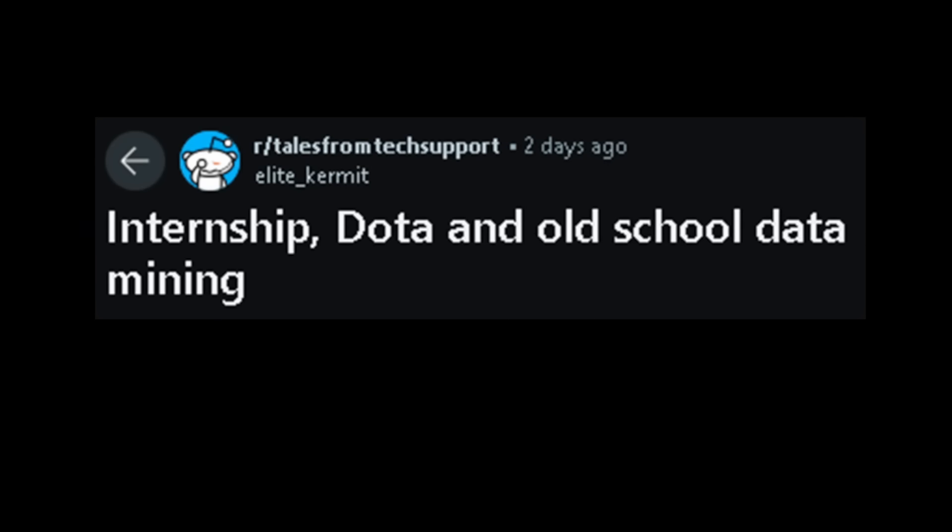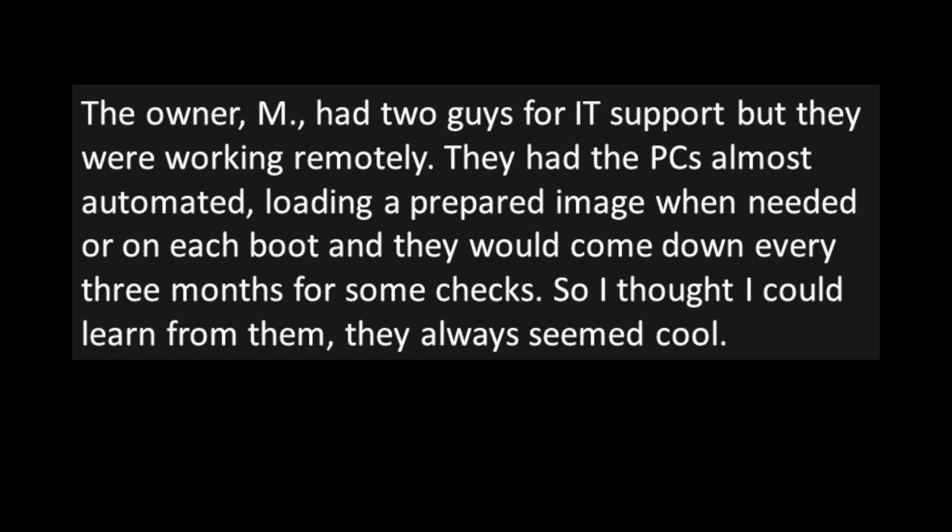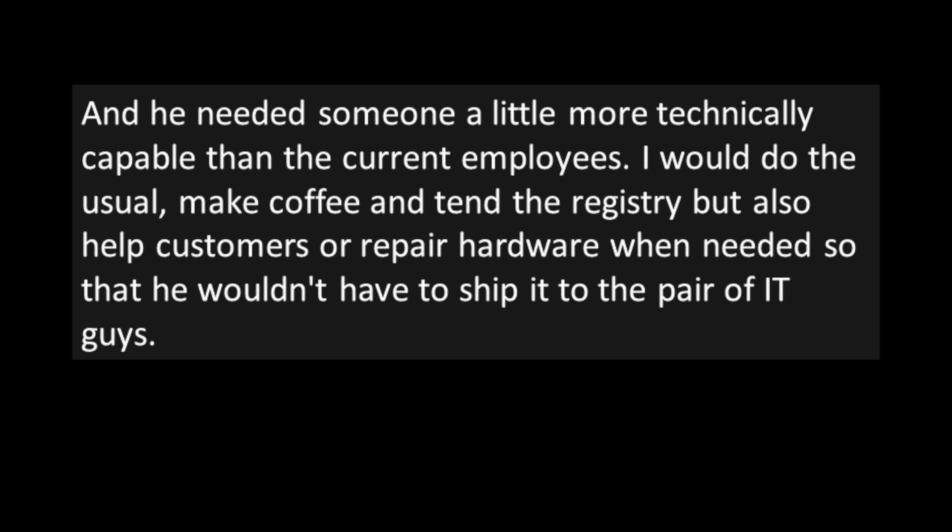Story two: 'Internship, Dota, and Old School Data Mining.' The poster was in the final stretch of their bachelor's degree and needed an internship for a semester to graduate. They decided to do it at the local internet cafe they hung out at — they knew the owner and it seemed like the easiest path. The owner had two remote IT support guys who had the PCs almost automated, loading a prepared image on each boot and coming down every three months for checks.